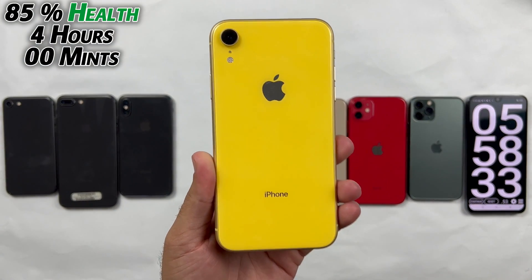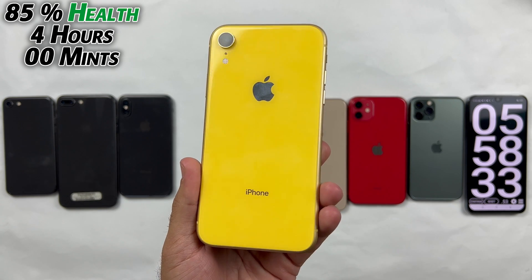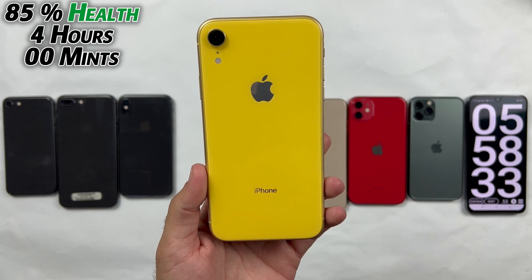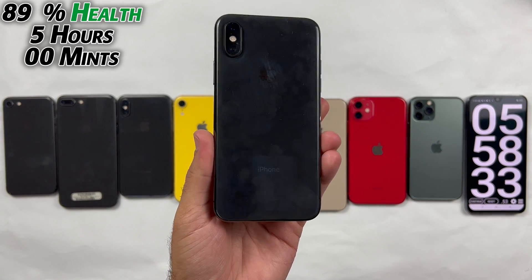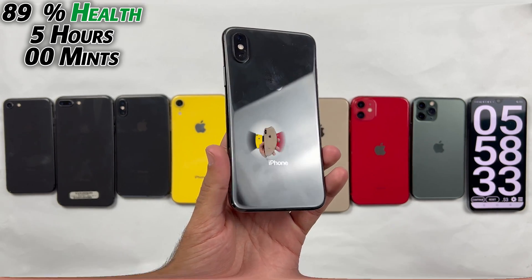The iPhone XR with 85% health died at 4 hours, which isn't that bad, but I can't appreciate it because 4 hours is not that good for the iPhone XR. Then comes the iPhone XS with 89% health, which performed really well because 5 hours of backup is really good for the iPhone XS.